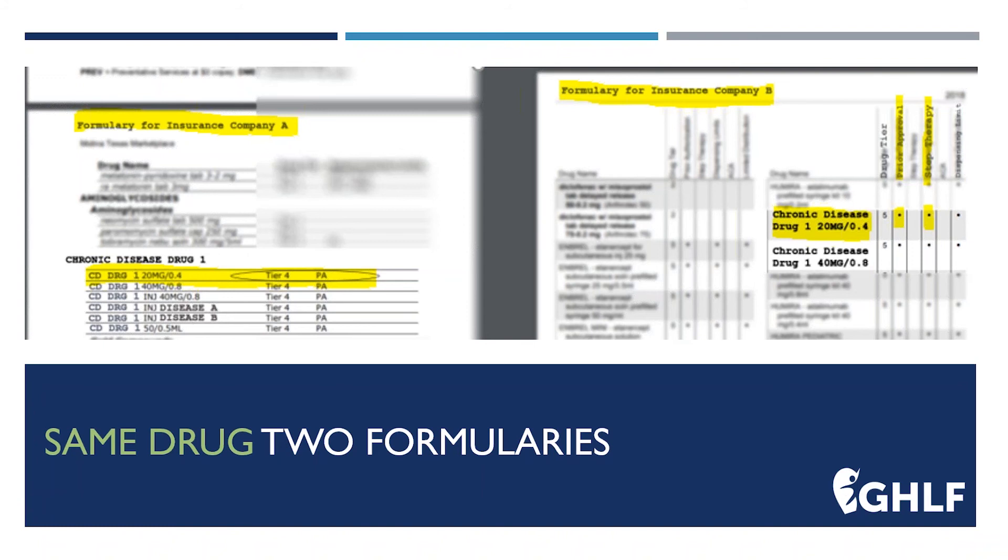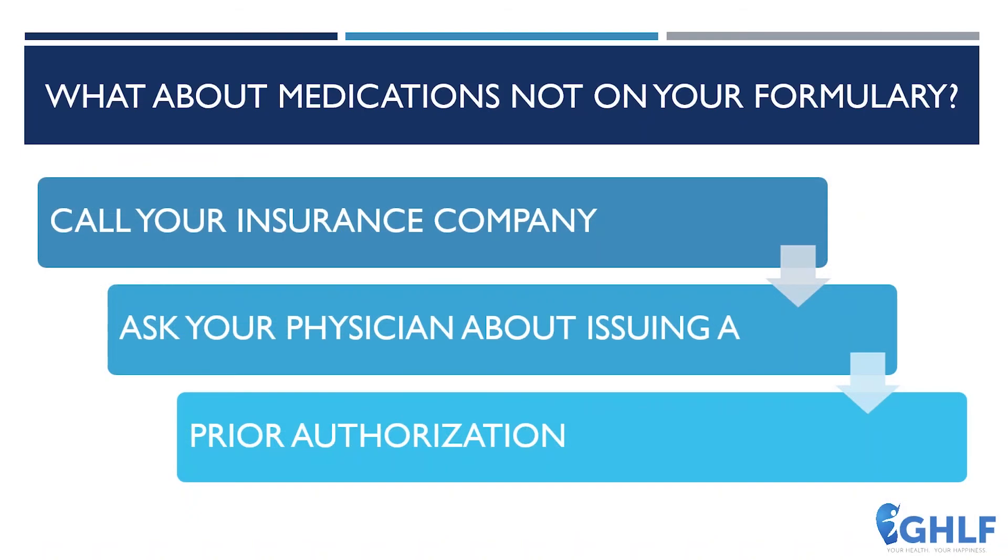When deciding which insurance plan to sign up for, understanding how to read your formulary directly impacts how much money you would have to spend for the year. Now, what happens if the medication you and your physician decide you should take is not even listed on the formulary? Don't panic — if it's not on the formulary, it doesn't mean it will not be covered. What it does mean is that you will have to ask your doctor to call your insurance company and request that it go through the prior authorization process. If your doctor is able to show that there is a legitimate request, your insurance company may actually cover it.